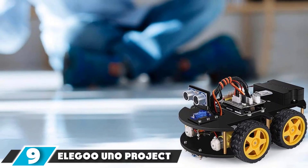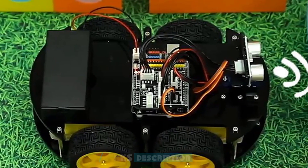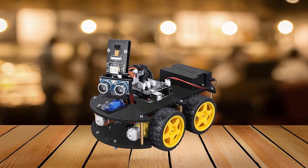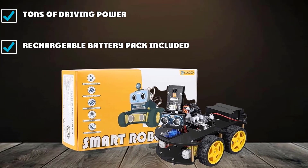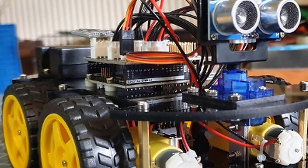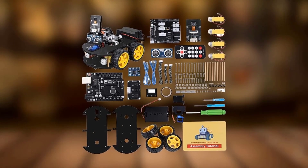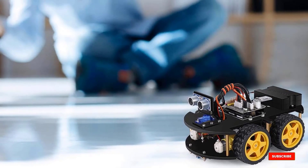At number 9, we have the Elegoo Uno Project Smart Car Kit V3.0. It's a solid 4-wheel drive robot car with most of the basic sensors you'd want, plenty of potential for further expansions, and the ability to drive over rougher terrain, easily handling most carpeted floors. It's programmable in both Elegoo's mobile app and the Arduino development environment, and is compatible with a wide variety of third-party components. It comes pre-programmed for obstacle avoidance, line following, and remote control via IR remote or mobile app. Unfortunately, the documentation is not the best, the assembly instructions are somewhat difficult to follow, and there isn't a set series of tutorials or skill progressions to easily guide you.